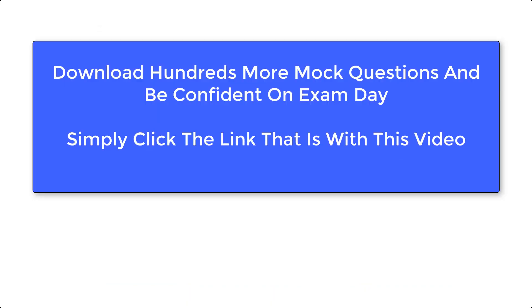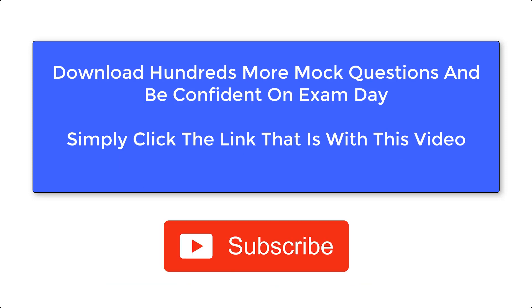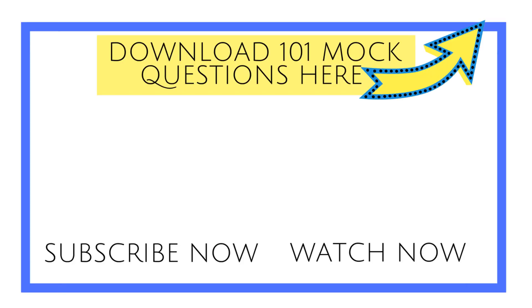If you want to download more mock questions like this to check you're ready for your exam and feel confident on exam day, click the link with this video to access hundreds more. Also, click the subscribe button and follow our YouTube channel to see more videos as we release them. Thank you for watching — see you on the next video.